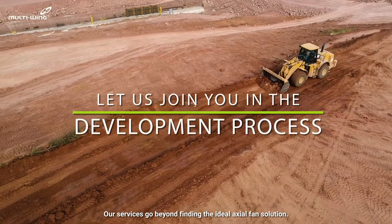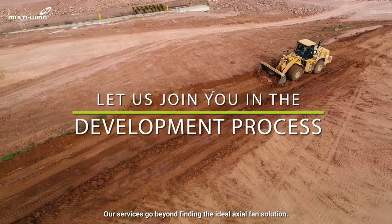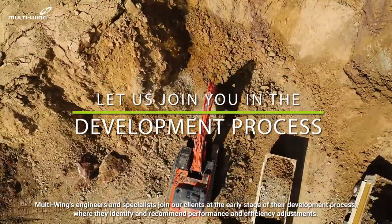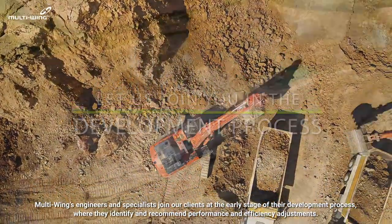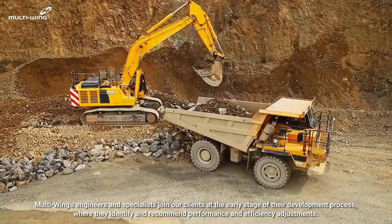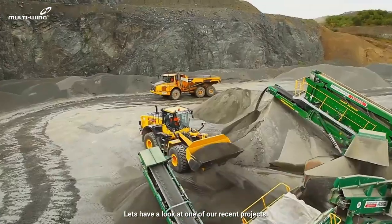Our services go beyond finding the ideal axial fan solution. Multi-Wing engineers and specialists join our clients at the early stage of their development process where they identify and recommend performance and efficiency adjustments. Let's have a look at one of our recent projects.